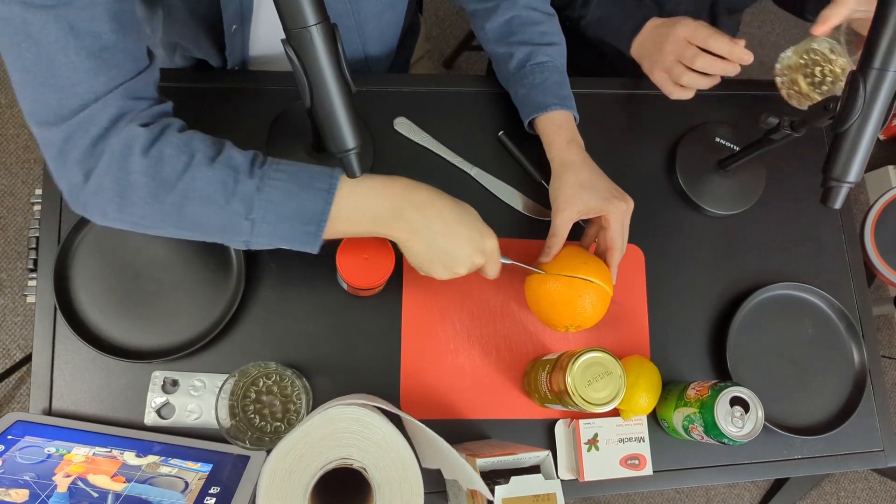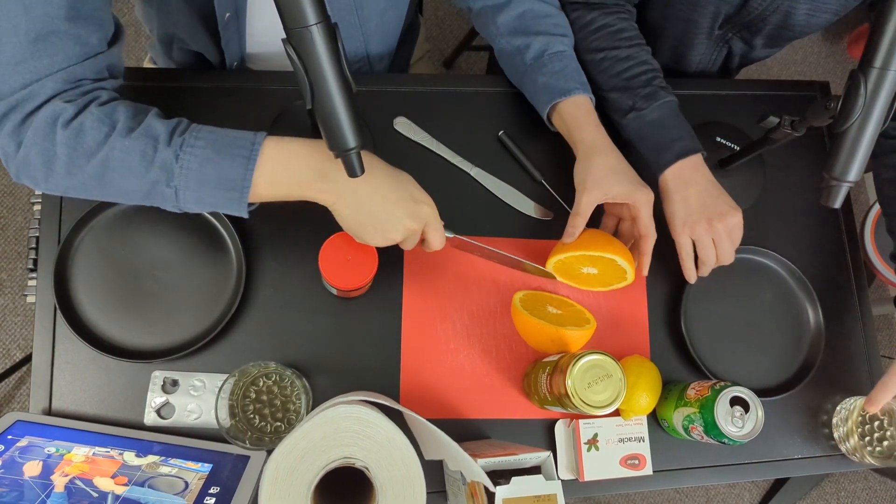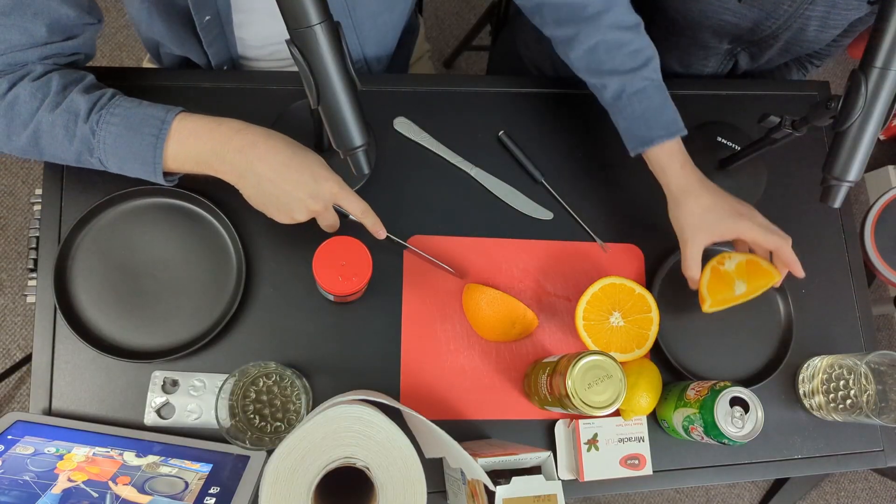Orange is next! Look at a nice orange — num num num. That's a huge slice of orange. Why did you slice it so gigantic? They're big oranges and I sliced it in fours like you're supposed to, then sliced it one more time. Cheers!